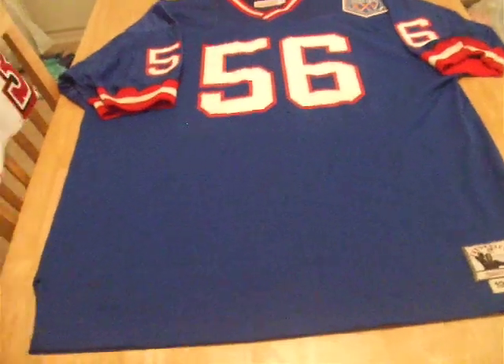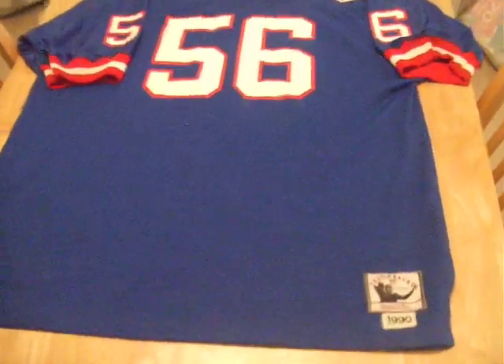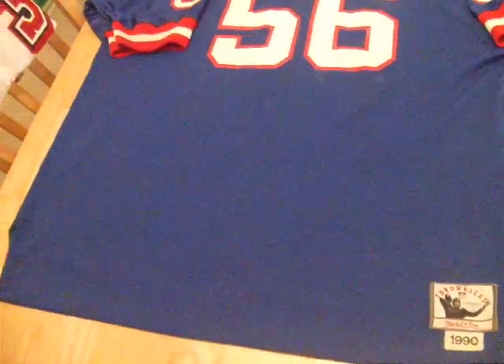Just to be honest with you, I see way too many bootlegs online — on eBay especially — and none of them even remotely come close to what this jersey is made of.